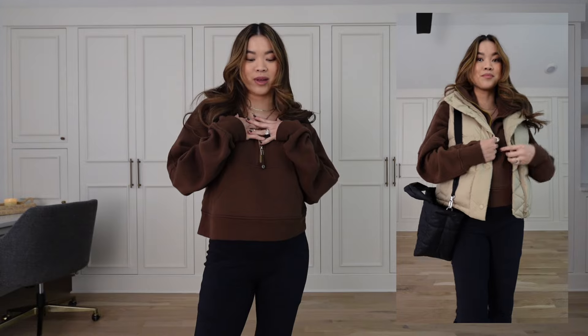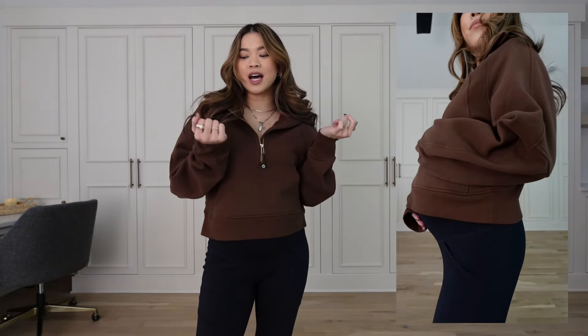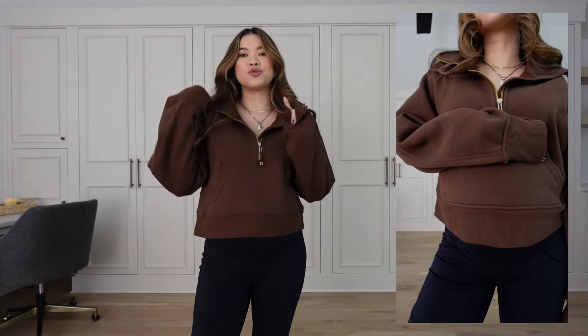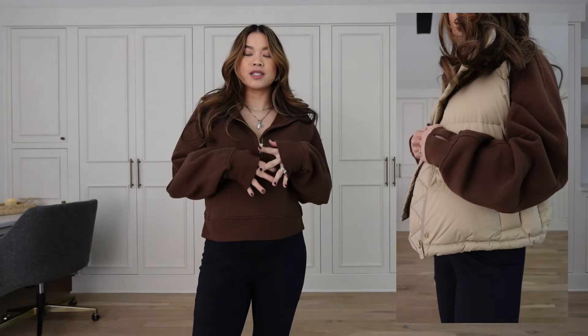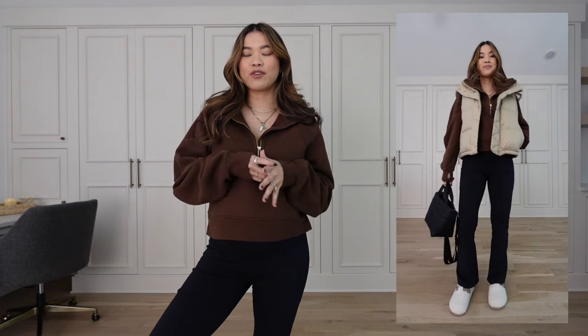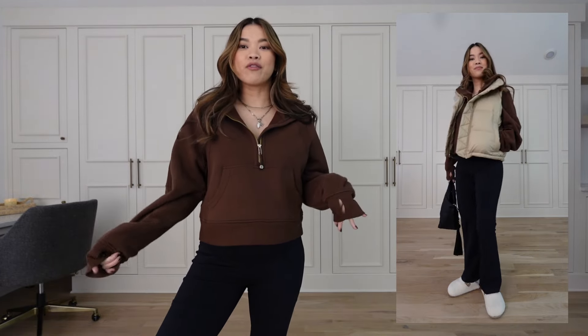I've got them on with my Lululemon Scuba zip in the funnel neck version in Java, my Lululemon puff vest, my Lululemon puff bag, and some sherpa slides from Walmart. It's definitely more of a cozy outfit, but I love it.